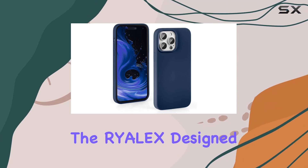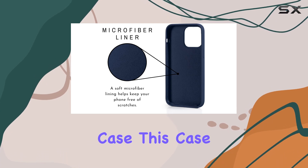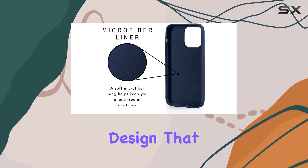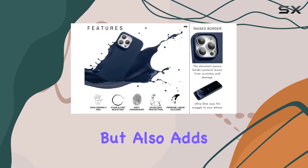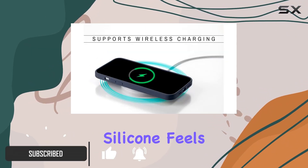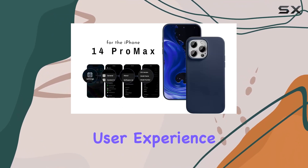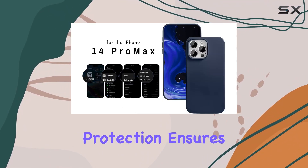Today we're diving into the Rylex design for iPhone 14 Pro Max silicone case. This case boasts a sleek midnight blue design that not only complements your device but also adds a layer of shockproof protection. The silky and soft touch silicone feels like baby skin, providing a comfortable and premium user experience.